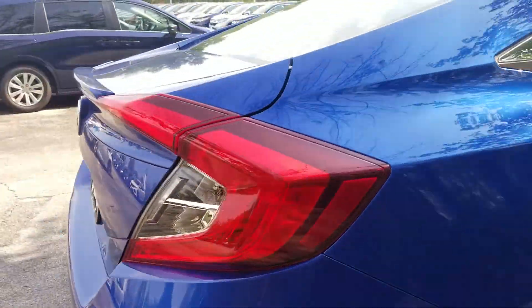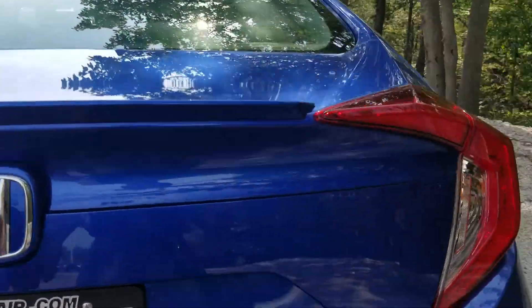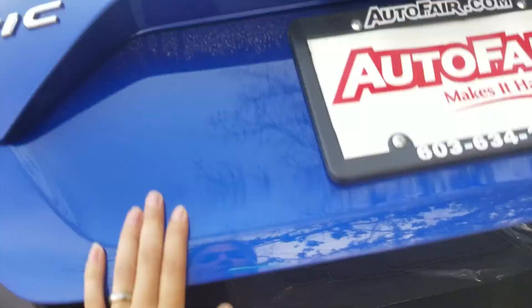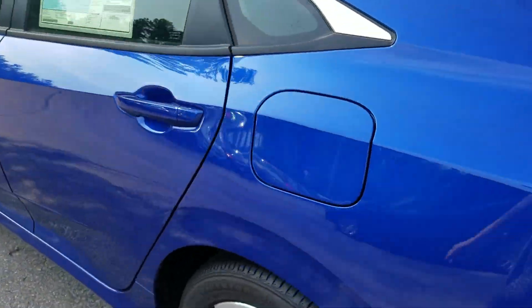In the back, the trunk has plenty of space for cargo — you can see in there. It's also got the capless fuel system.